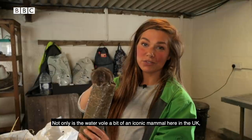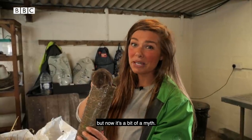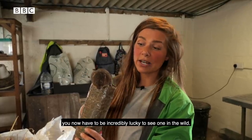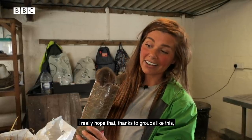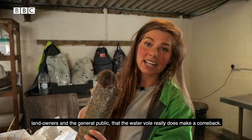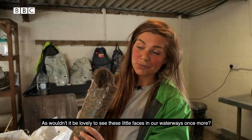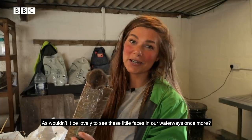Not only is the water vole an iconic mammal here in the UK, but now it's become a bit of a myth. A species written about in storybooks all those years ago — you now have to be incredibly lucky to see one in the wild. I really hope that thanks to groups like this, landowners, and the general public, the water vole does make a comeback. Wouldn't it be lovely to see these little faces in our waterways once more.